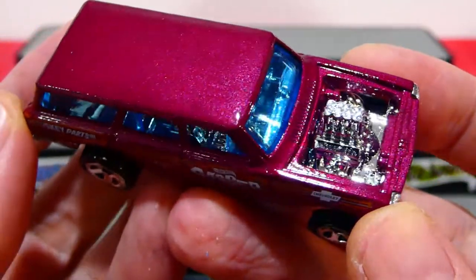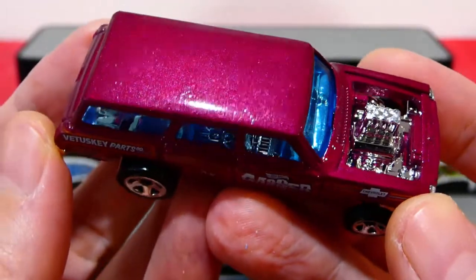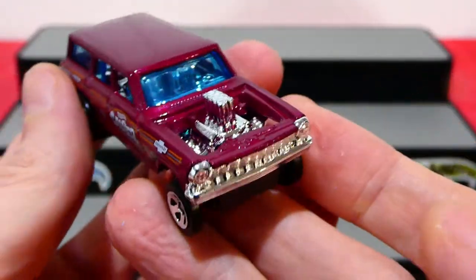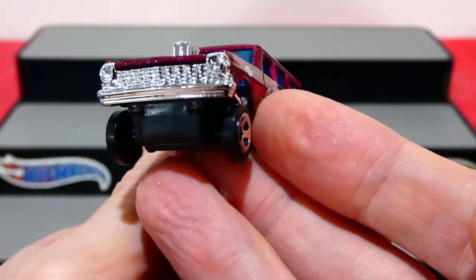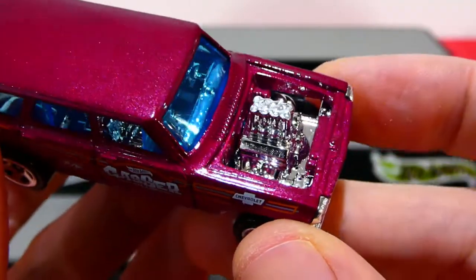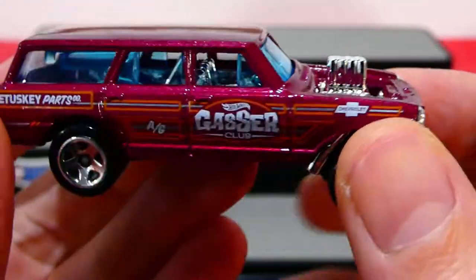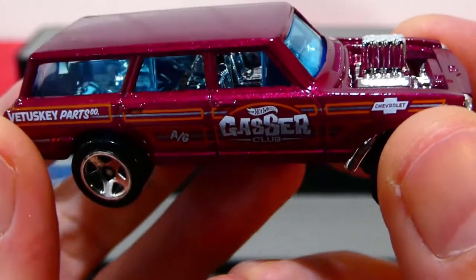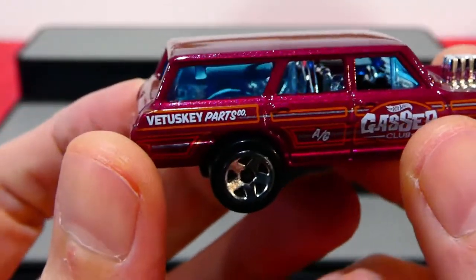It's a maroon, kind of pinky-purple paint job on there. That's really, really cool. You can see all the metallic paint in there as well. Nice chrome front grille, headlights, and front bumper. Pretty cool looking. You get the engine sticking out of the top with no bonnet. That is awesome. It comes with a blue window and a chrome interior with a full race interior and roll cage. That is awesome.